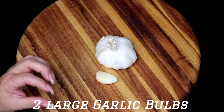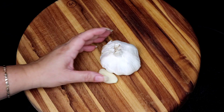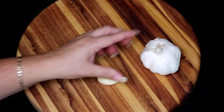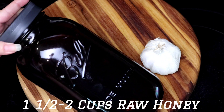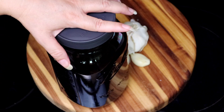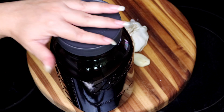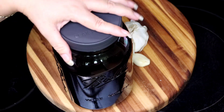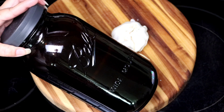For this recipe, obviously, we're going to need garlic, and you want to make sure you use the freshest garlic possible. Organic is always best — you don't want anything treated with chemicals or pesticides. We're also going to need some raw honey that I always keep in an amber jug like this. I'll share the link of the honey I use in the description box below, and I'm also going to share the link to the tutorial on the many uses and benefits of raw honey, including different ways to use it to make medicine for better overall health.